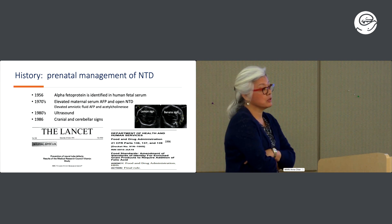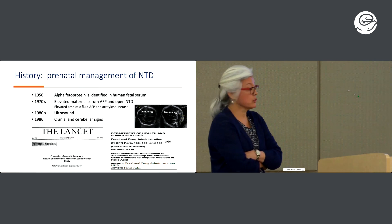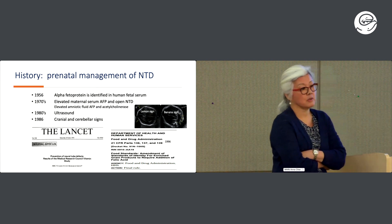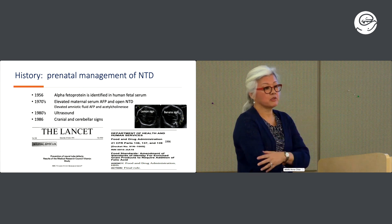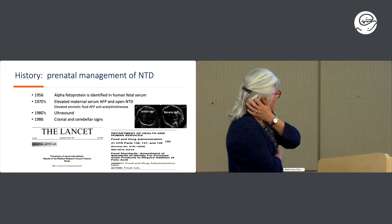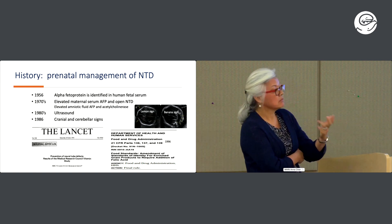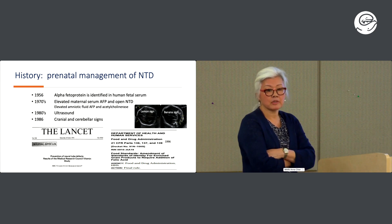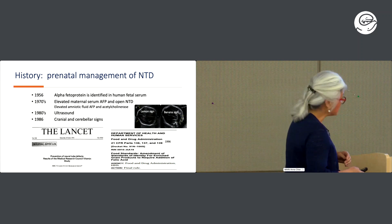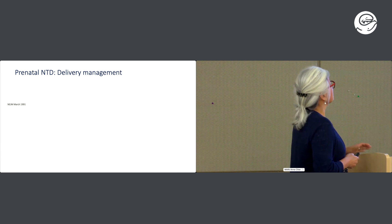Then came the landmark paper on the use of folate — four milligrams prior to conception — which reduced the risk of neural tube defects in women at increased risk. In 1996 the FDA mandated fortification of all our foods, and I remember Dr. Mulinare basically meeting with Congress and discussing the rationale for all of this.